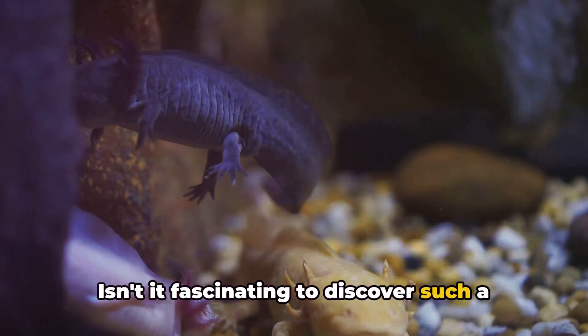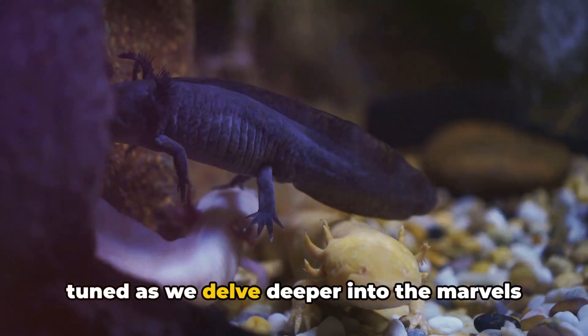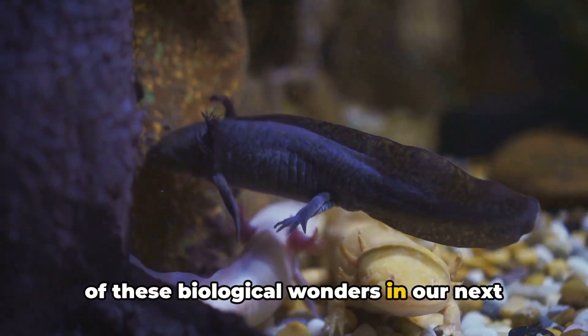Isn't it fascinating to discover such a creature with unique characteristics? Stay tuned as we delve deeper into the marvels of these biological wonders in our next scene: the regenerative marvels.